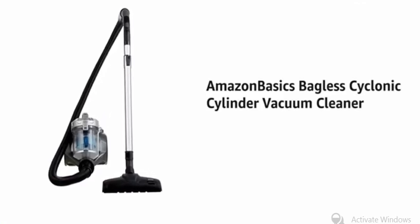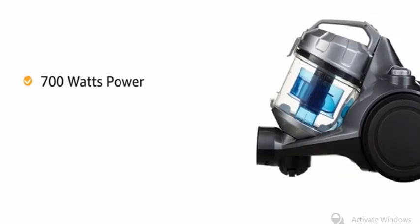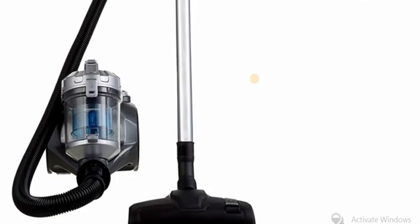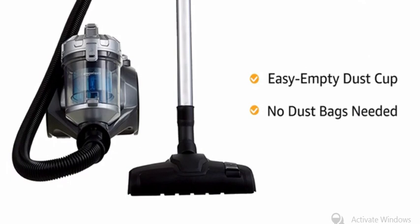Presenting the Amazon Basics Bagless Cyclonic Cylinder Vacuum Cleaner. The machine offers 700 watts of power, gentle maneuvering on rollers, and comes with an easy to clean reusable dust cup, eliminating the need for disposable paper dust bags.